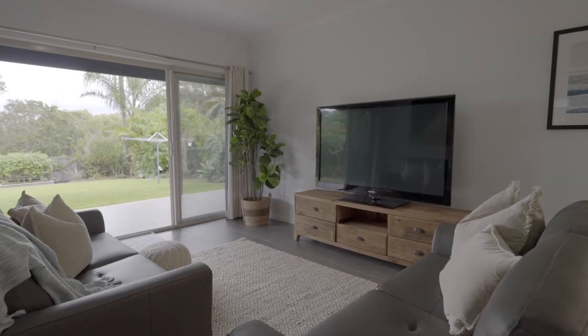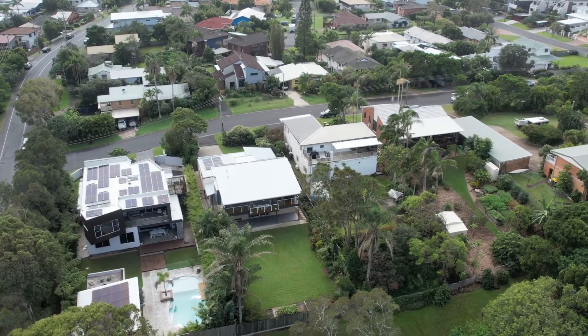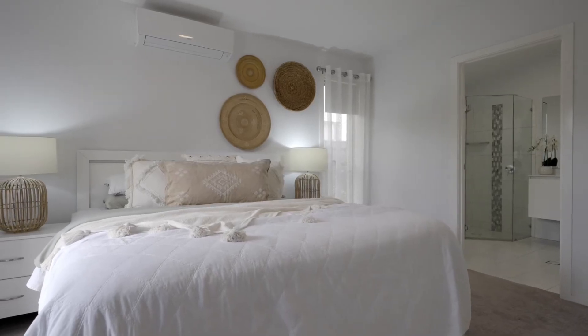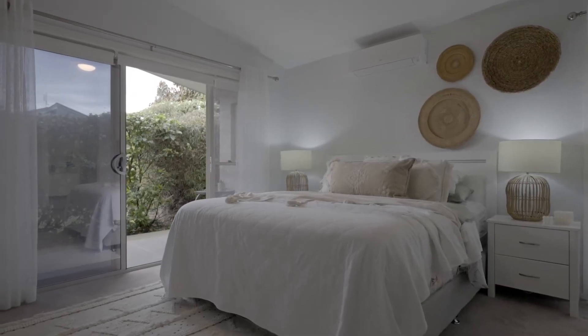Downstairs there's a more cozy rumpus area for the TV or kids, opening out to the level yard that's fully secure and low maintenance. There's privacy and intimacy for the primary bedroom with a beautiful en suite and your own secluded courtyard.